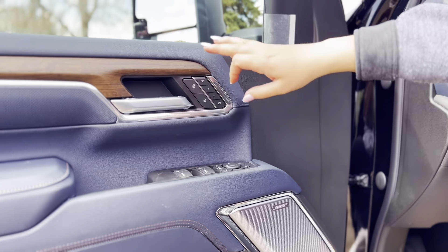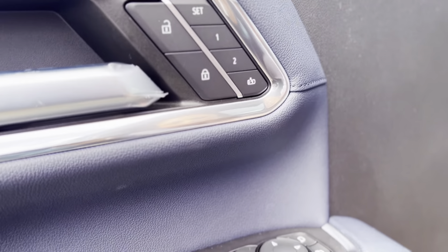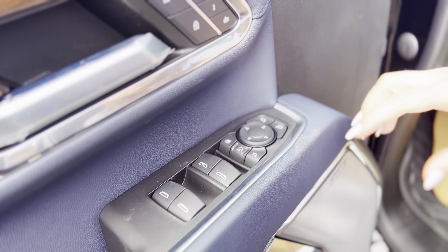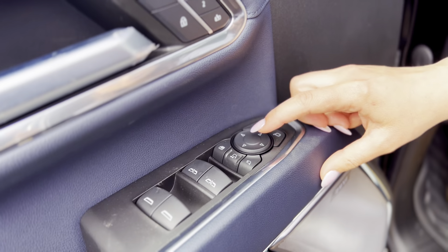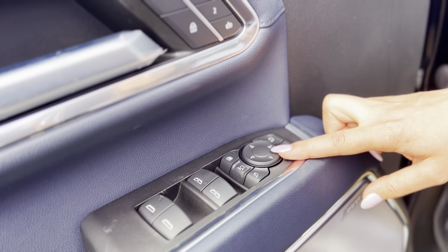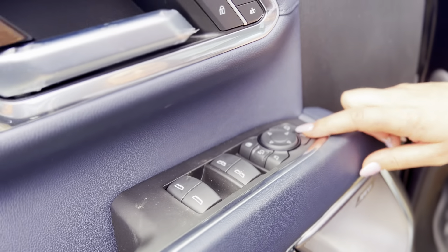On the door here, you are going to have power locks as well as memory seats. Power windows — they are automatic in the front. You can lock the windows in the back. You can extend your tow mirrors, pull them in, and then you have your pad there to adjust all your mirrors on either side.